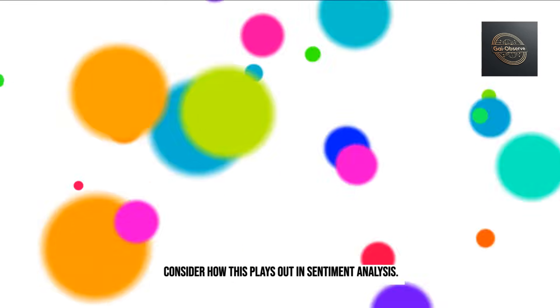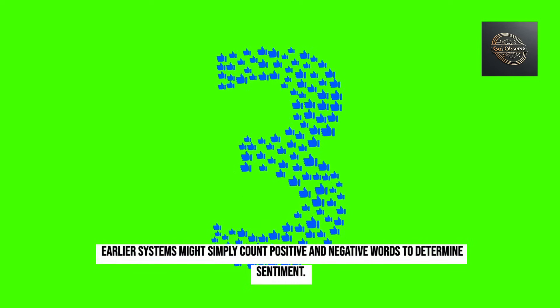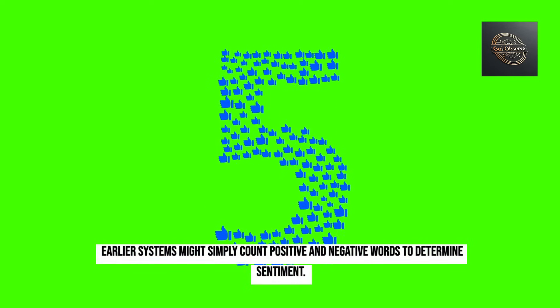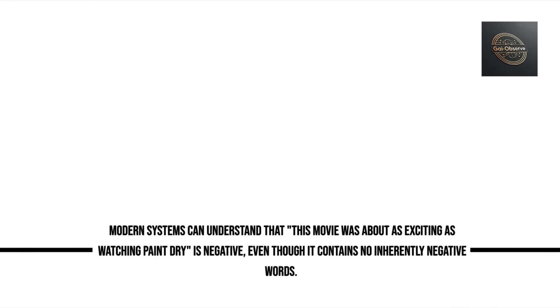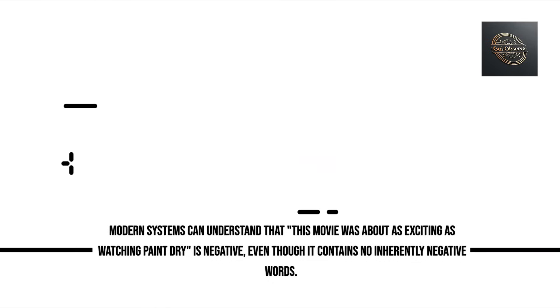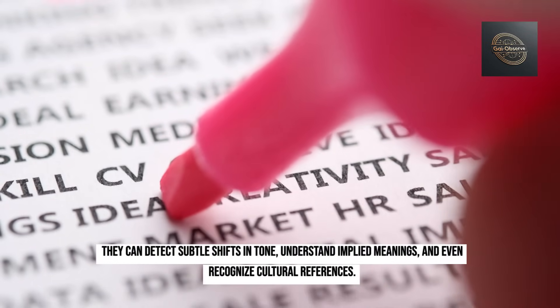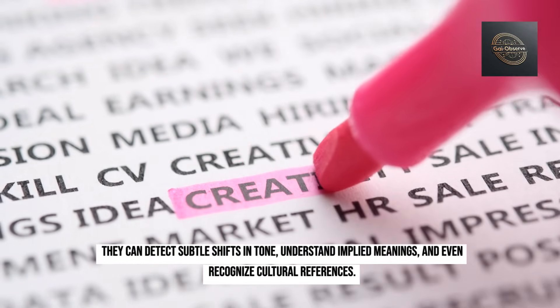Consider how this plays out in sentiment analysis. Earlier systems might simply count positive and negative words to determine sentiment. Modern systems can understand that 'this movie was about as exciting as watching paint dry' is negative, even though it contains no inherently negative words. They can detect subtle shifts in tone, understand implied meanings, and even recognize cultural references.